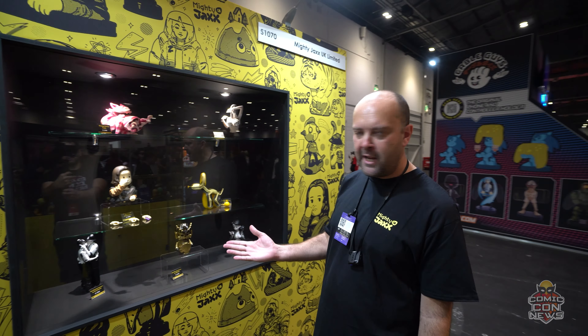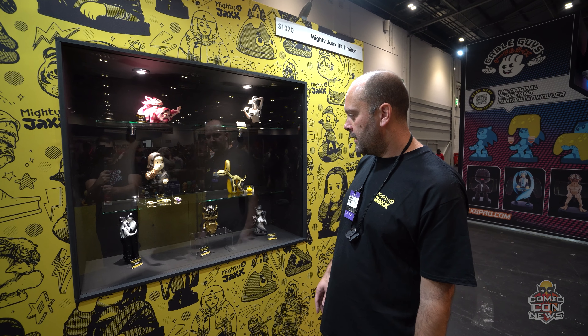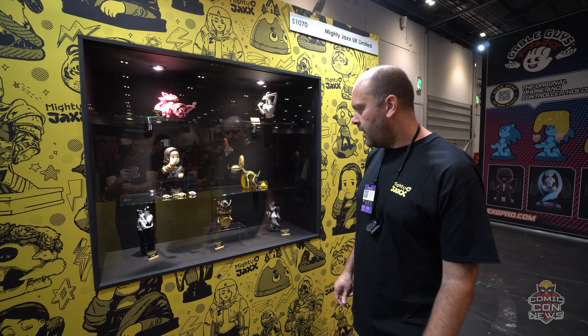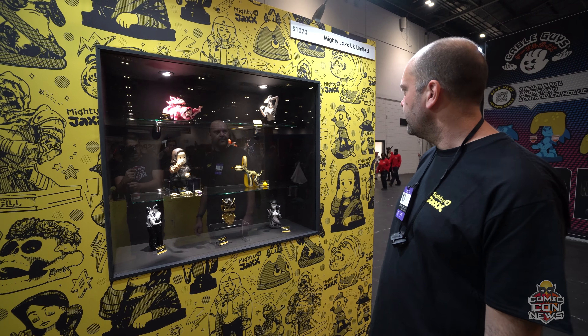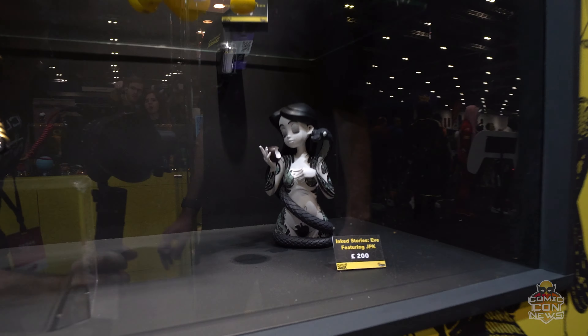This range here is from Brandalize, where we've done a number of Banksy graffiti pieces in iconic statue form. And then there are pieces with JPK, which is a series called Ink Stories.